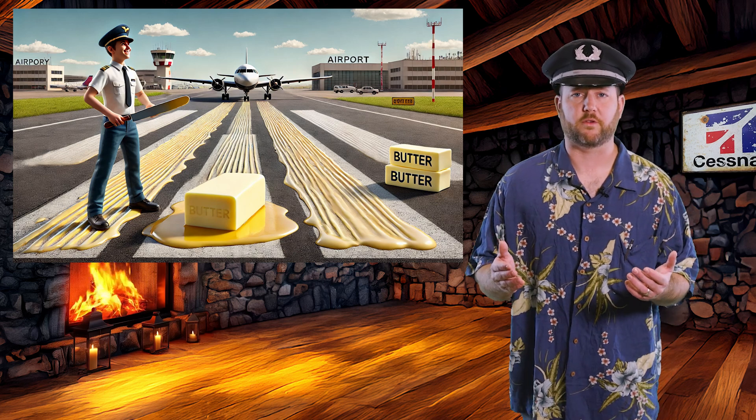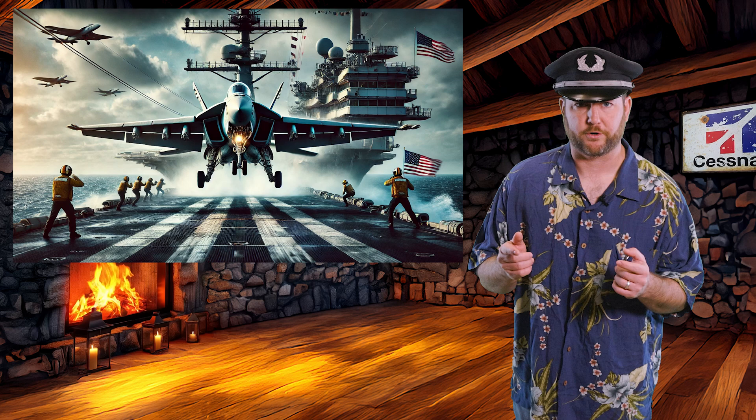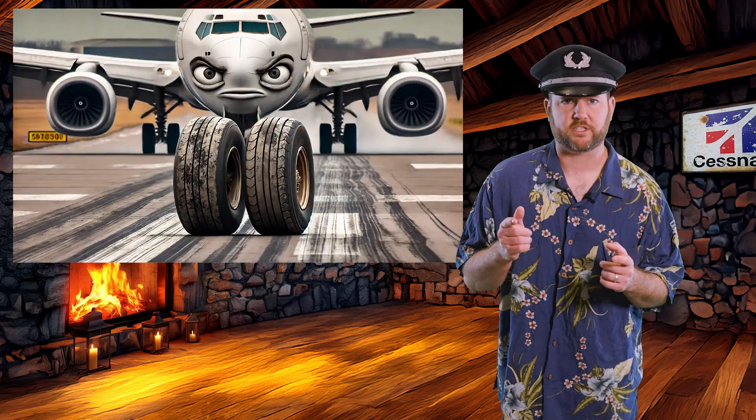How to grease your landing — stop scaring the runway. Some of you out here are landing so smooth, I'd swear you buttered the runway beforehand. But others? I've seen carrier landings that were gentler. You're out here making the tires question their life choices. And guess what? That ain't the plane's fault, that's you. So let's fix that mess before the FAA starts billing you for runway repairs.